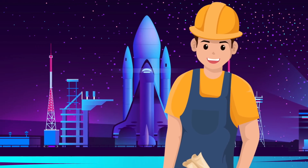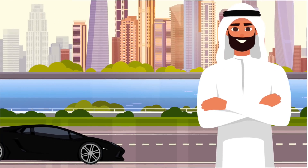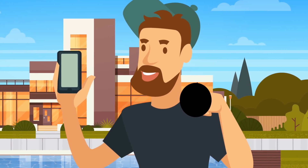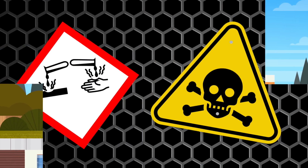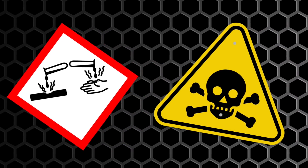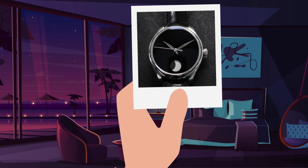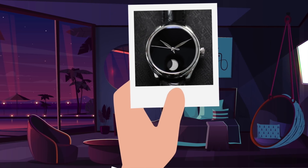Vantablack was originally made for engineering in space, but the company has got inquiries from rockstars saying they want to coat their guitars in it, and even millionaires saying they want to coat their supercars in it. One person even said they wanted to film themselves eating it and post it to YouTube, but the company explained that would not be a good idea — it would cause severe skin irritation if it touched your skin and may even be poisonous to eat.